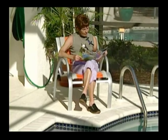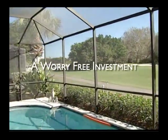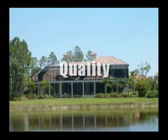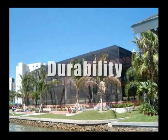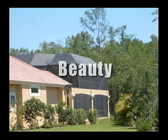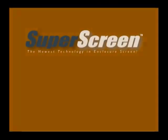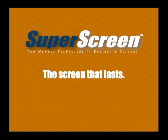You will love the peace of mind that comes with owning SuperScreen. It's a worry-free investment. Quality, durability, beauty and value — it's easy to see why SuperScreen is the screen that lasts, and lasts, and lasts.